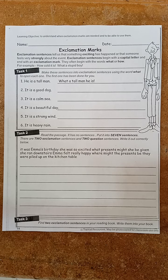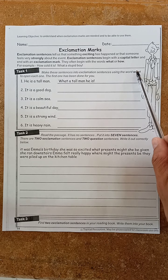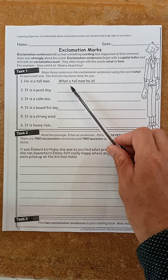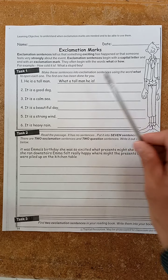For the first task, you need to make these sentences into exclamation sentences using the word 'what' to open each one. The first one has been done for you. So 'he is a tall man' is changed to 'what a tall man he is.' They've added 'what a' and an exclamation mark at the end.